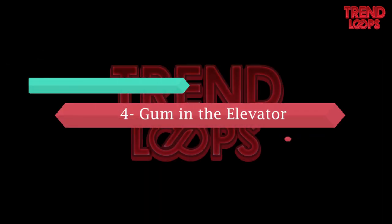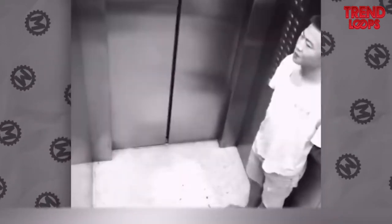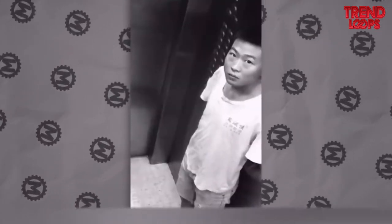Number 4: Gum in the elevator. This guy found gum on the floor of the elevator. When noticing it, he quickly lifts it off the floor and puts it in his mouth. Look how happy he is — until he finds a CCTV camera in the elevator.